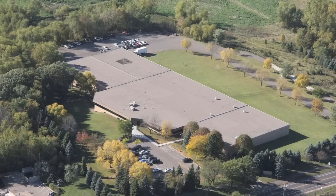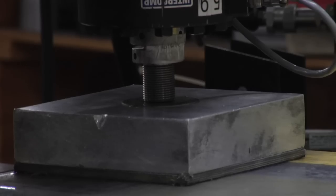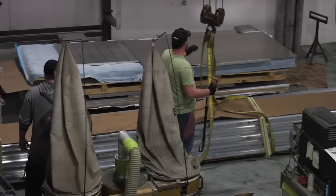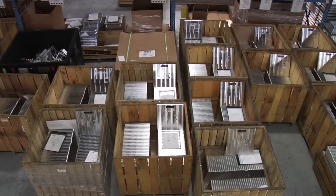Headquartered in Medina, Minnesota, Intercomp is one of those companies committed to doing things the right way. With U.S.-based manufacturing, a global dealer network, and offices in the U.S. and U.K., they have been serving the industry for over 35 years and are the world's largest manufacturer of portable vehicle weighing solutions.